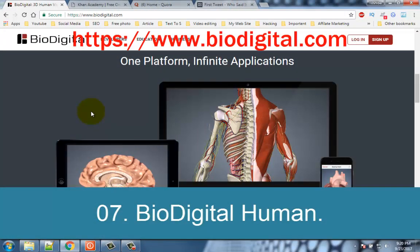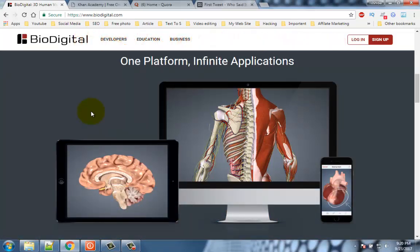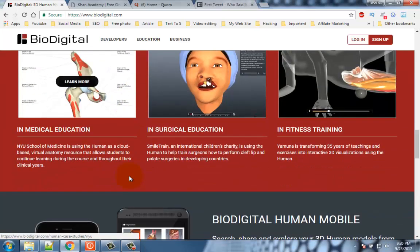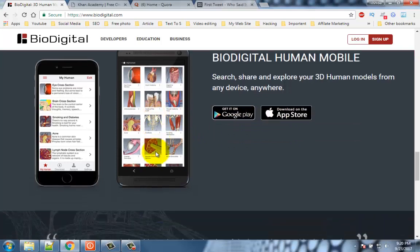Number 7: Biodigital Human. How tough is biology? With loads of nerves and muscles, it gets difficult understanding the mess. But don't worry, because this wonderful app will guide you through all of it including all the organs, muscles, nerves etc. in 3D. This app is available for Android, iPhone, and also as a web app.